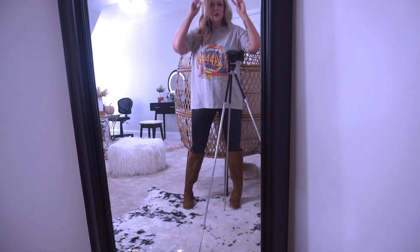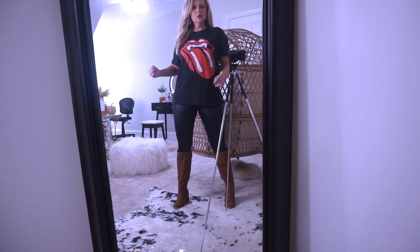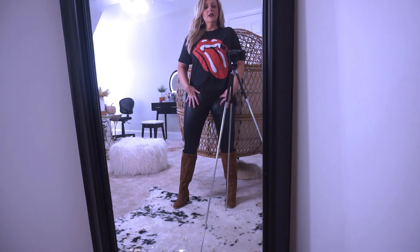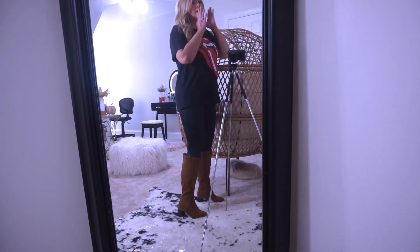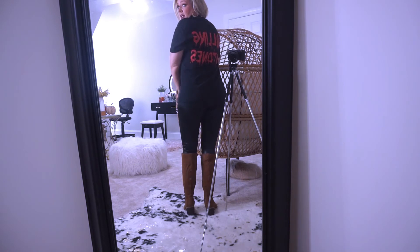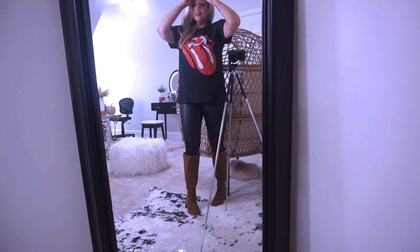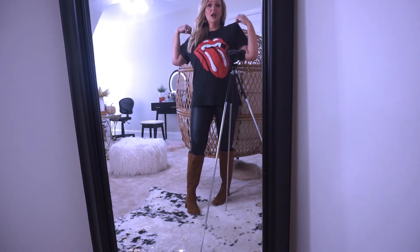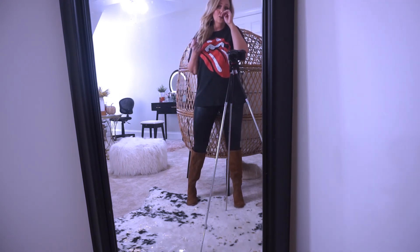I'm wearing the Wild Fable faux leather leggings in a small — great fit. I also picked up this Rolling Stones t-shirt from Target. It's made for Halloween because it has fangs and the name is spelled in a spooky way. I got a medium. It's fun and cute — if you don't want to dress up for Halloween but want to wear a Halloween shirt, this is a great casual comfortable option.